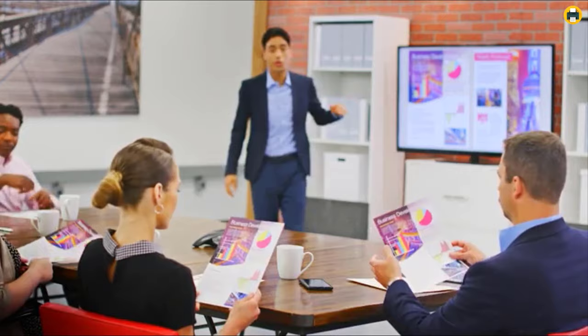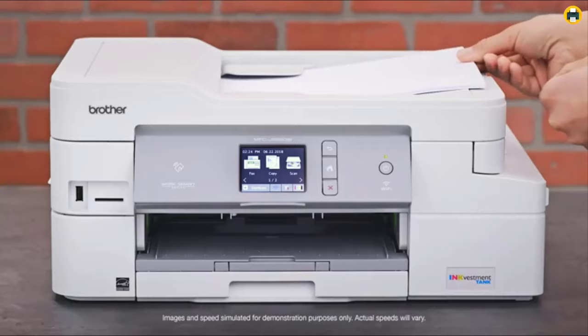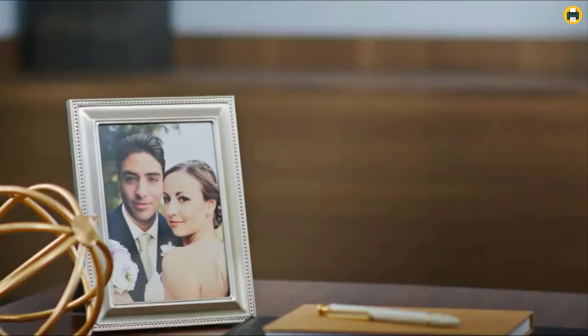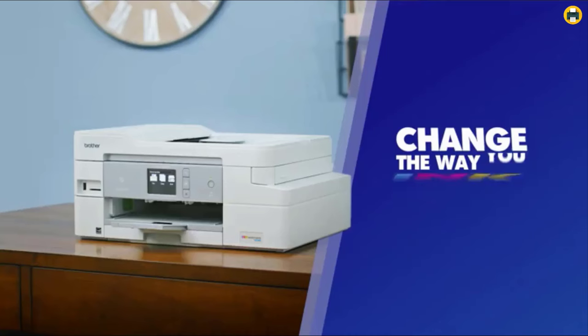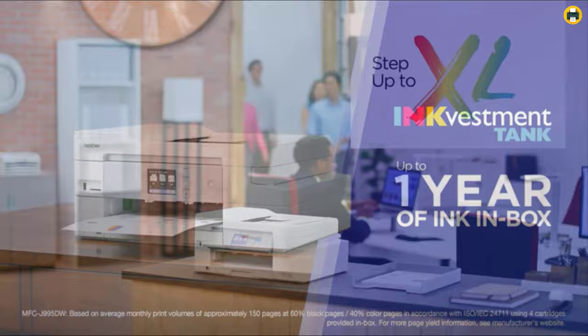This compact all-in-one printer can fit anywhere in your home or small office and features a 2.7-inch touchscreen display so you can easily print from your mobile device or tablet. The MFCJ995DW offers automatic two-sided printing, a 30-page auto document feeder for faxing, copying and scanning multiple pages quickly, plus it prints up to 20 ppm in black and white. A printer costs a lot of money, but the Brother MFCJ995DW is one that will even save you some cash.